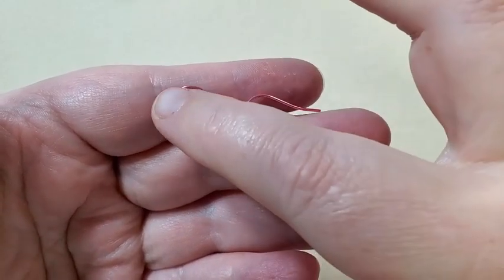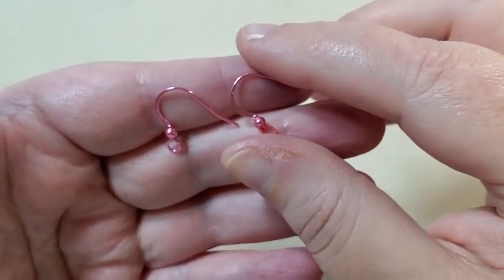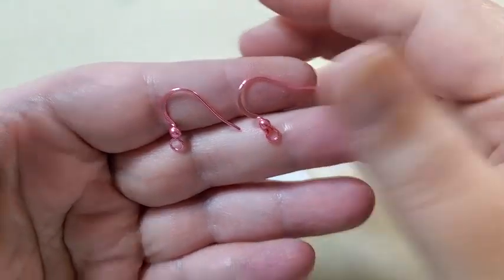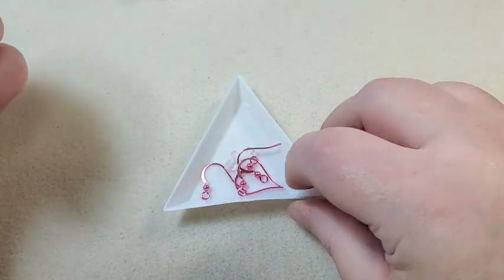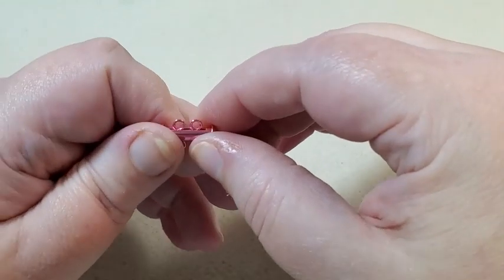They have a kind of flattened part — I like that, I think that's pretty. So I have two pairs of those. And then next I have a two-strand slide lock clasp in pink.